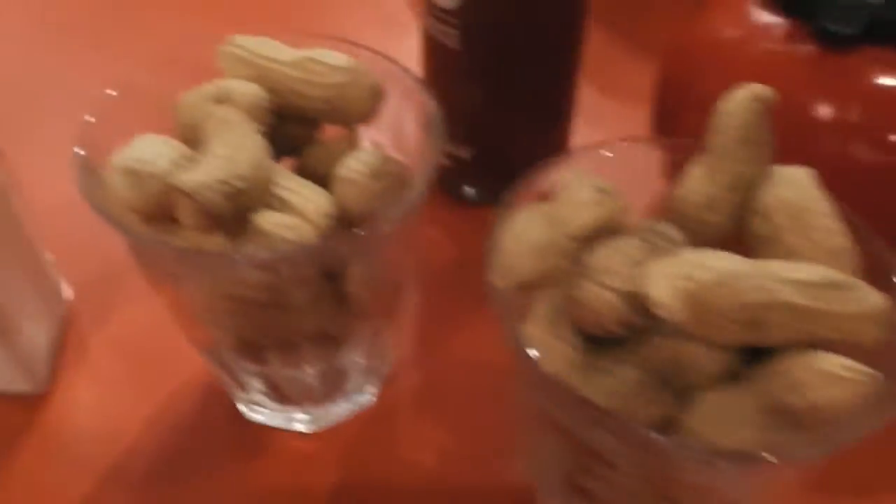Where are we at? GBK! When do we want it? Now! What have we got? Bunky nuts! When are we eating? Now!